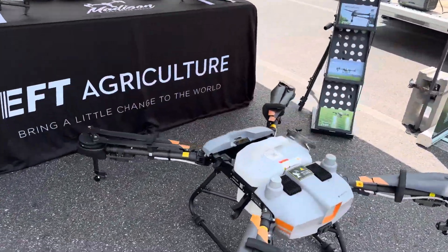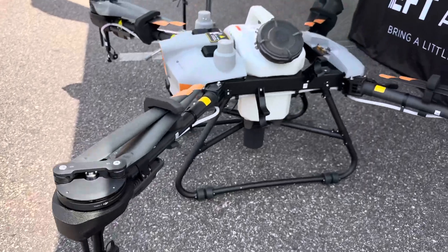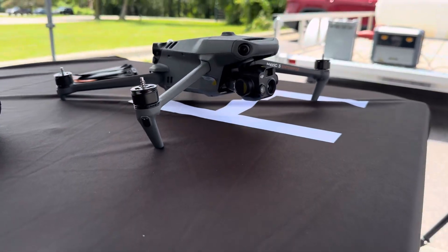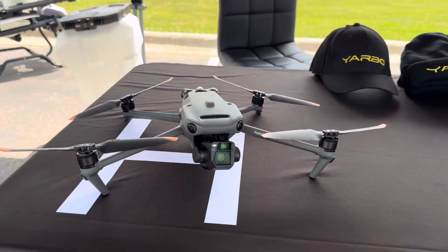And of course, we've got the DJI Agris T10 down here. This is the sub-55 pound variant from DJI. DJI has all different sizes up to the current T50 and beyond. This is the Mavic 3 Thermal — great for search and rescue, doing orthomosaic mapping and all that good stuff.